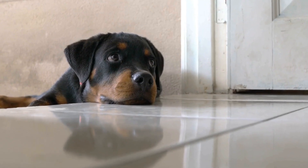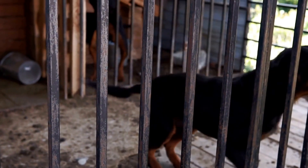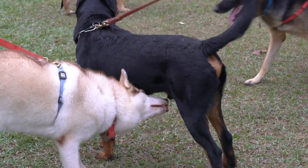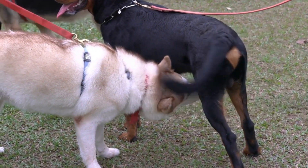Before embarking on any hiking adventure, it is crucial to adequately prepare both yourself and your Rottweiler. This includes ensuring that your dog is in good health, up to date on vaccinations, and has the necessary training and obedience skills.